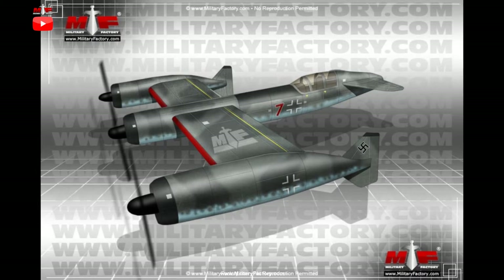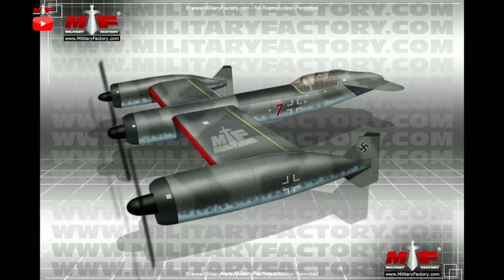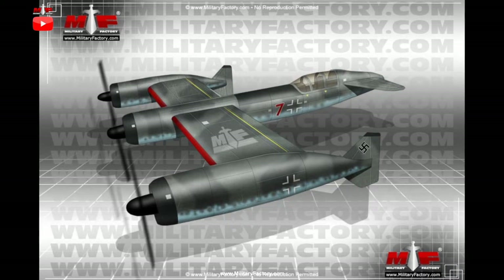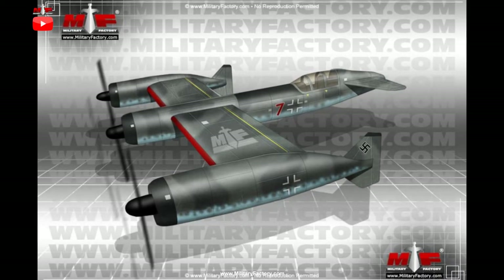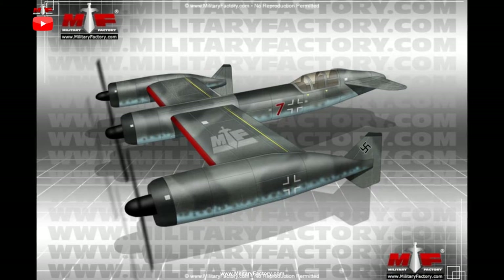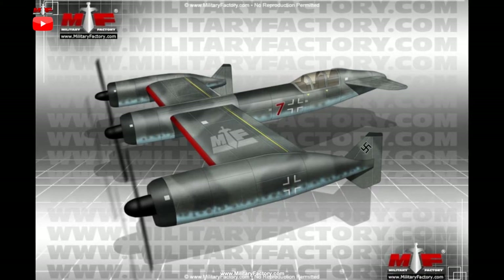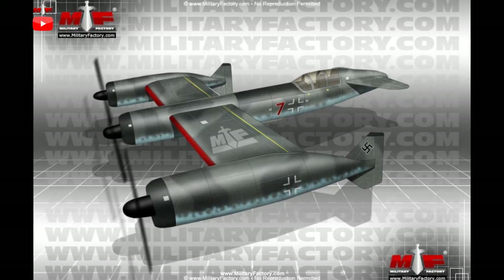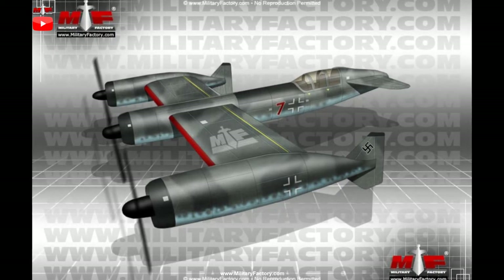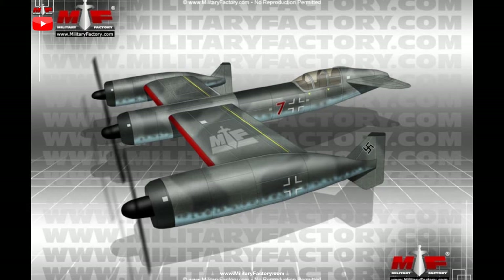The BV P.170 design project would become one such example — a certainly strange-looking three-engine bomber project that did not materialize beyond the drawing board. Richard Vogt lent his design talents to many of the B&V wartime aircraft designs, and the P.170 was another of his offerings.